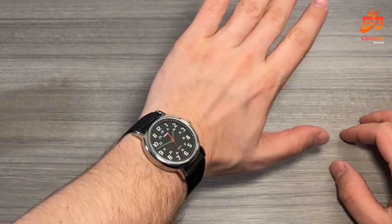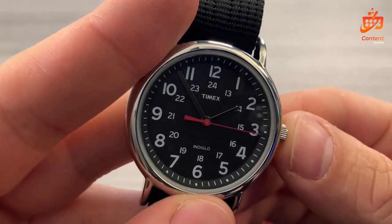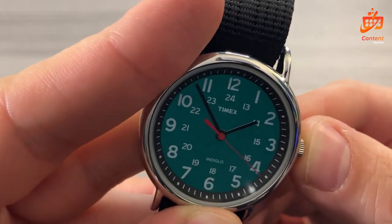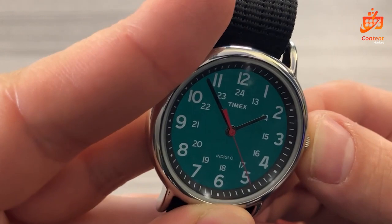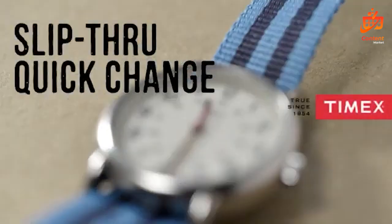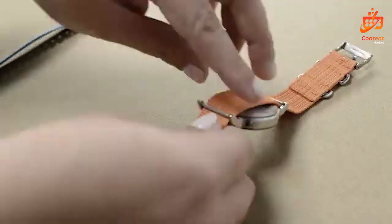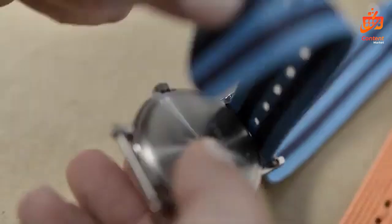The cream dial, adorned with full Arabic numerals and a 24-hour military time feature, adds both elegance and practicality. Crafted from silver-toned brass with a mineral glass crystal, the 38mm case strikes a balance between durability and a lightweight feel. This robust construction guarantees reliability while remaining comfortable for everyday wear. Plus, the Indiglo Light Up feature illuminates the dial for easy readability in low-light conditions — an invaluable addition.